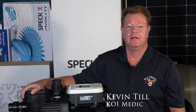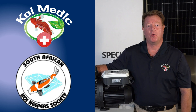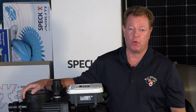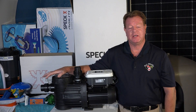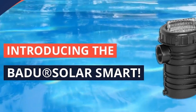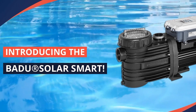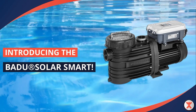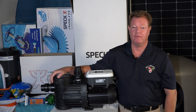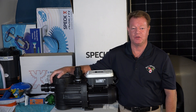Hi everybody, my name is Kevin Till. I'm better known in the industry as the Koi Medic and I'm ex-chairman of the South African Koi Keeper Society. Over the years I've visited thousands of koi ponds with numerous problems, especially when it comes to water flow. The most exciting thing SPEC Pump has developed is called the Badoo Solar Smart Pump, working on solar. We are very excited with SPEC Pumps to introduce a fantastic model that will work very well for koi ponds.